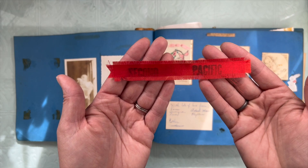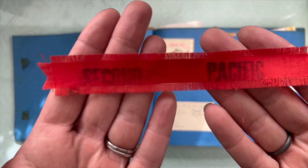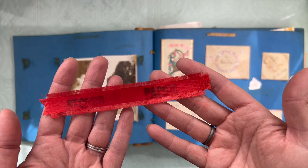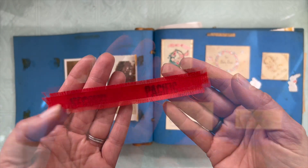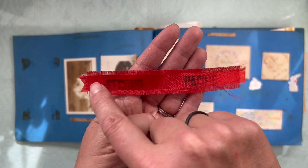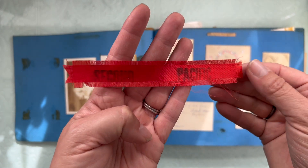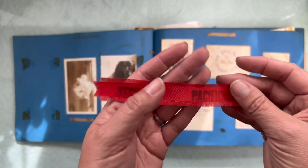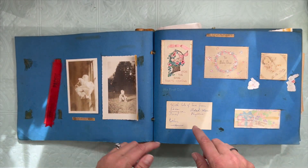It says Second Pacific. If anybody knows what that means or what this kind of ribbon is like — look how they have frayed the edges to make it look fancy. Let's see.